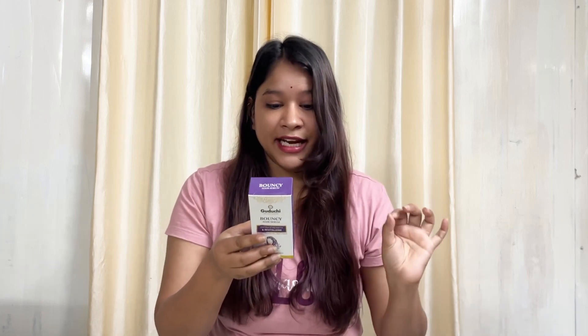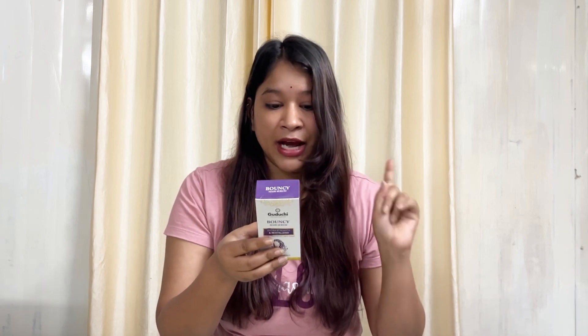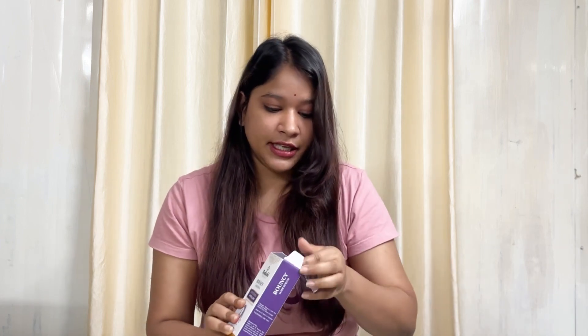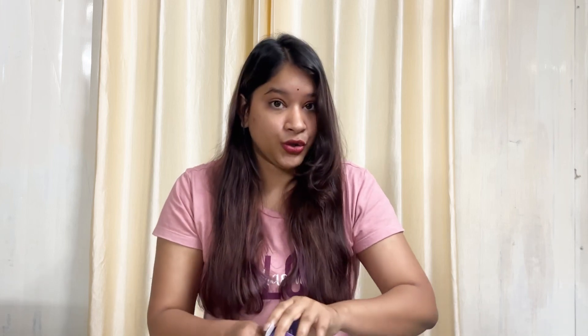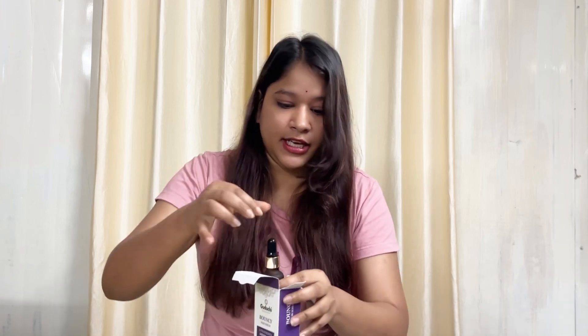And this is a non-sticky, lightweight formula. The product is natural and free of parabens. The formulation contains active biotic ingredients and promotes healthy hair. We'll just give this a try and see how much of what is claimed is actually true.